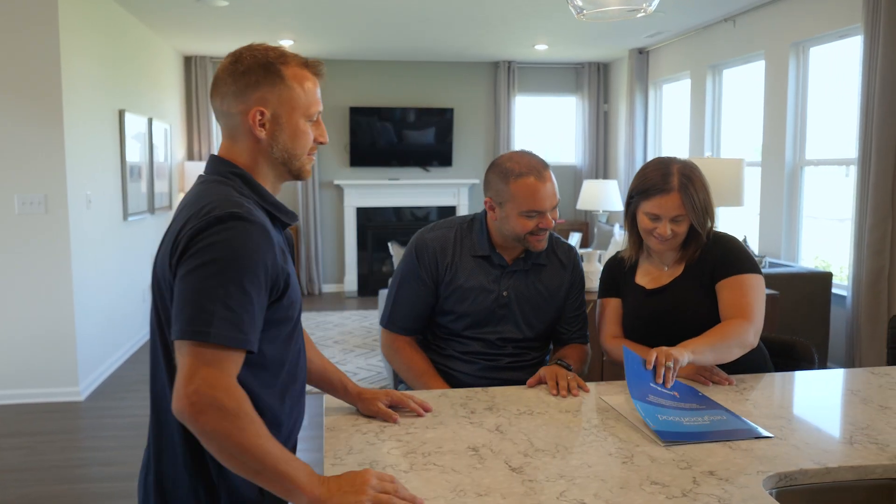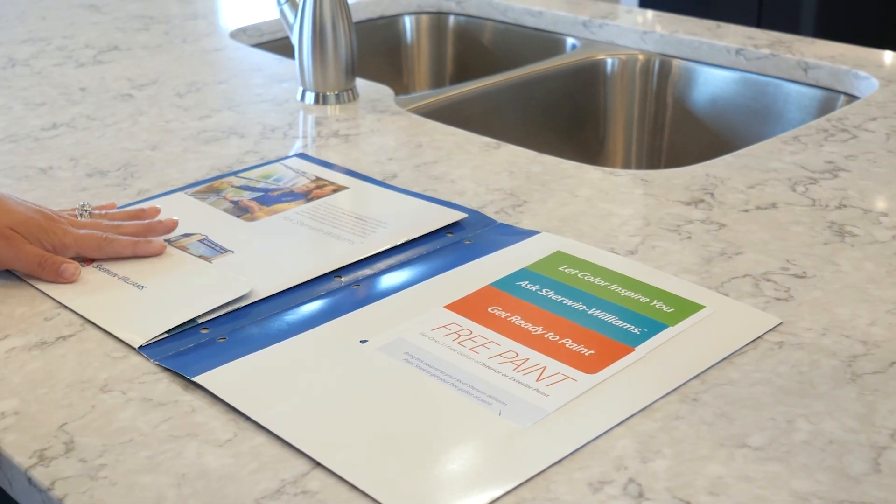Although flat paint will show dirt and handprints over time, we provide a certificate for a free gallon of the original interior paint to touch up your high traffic areas as needed. Your certificate can be found in the warranty folder provided at your orientation meeting.